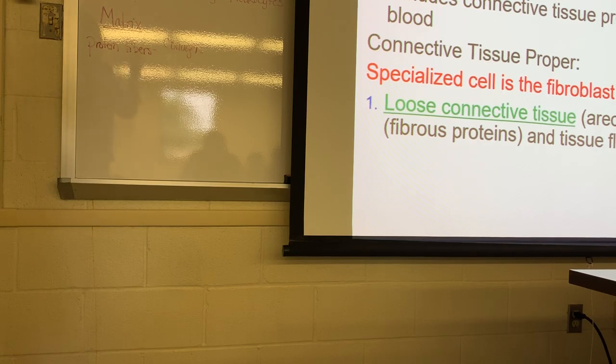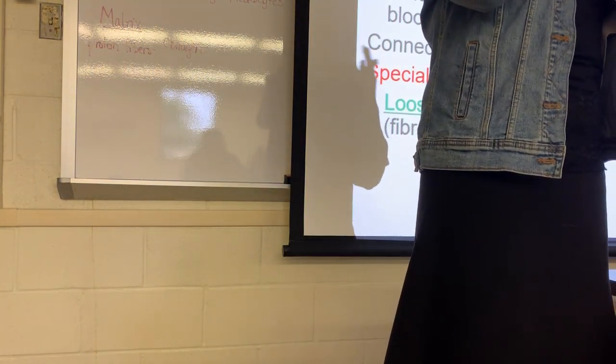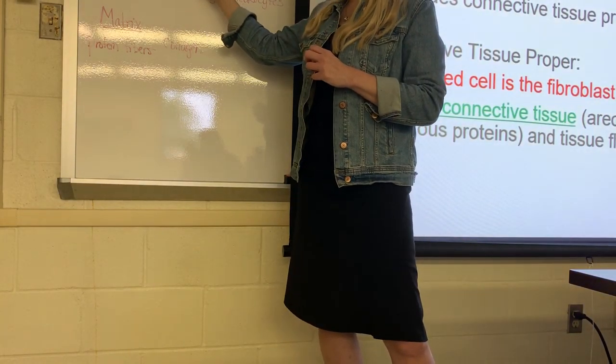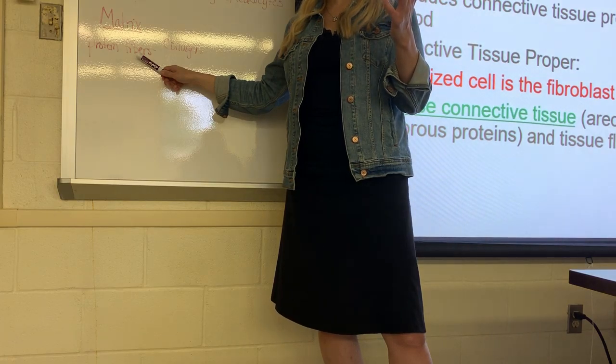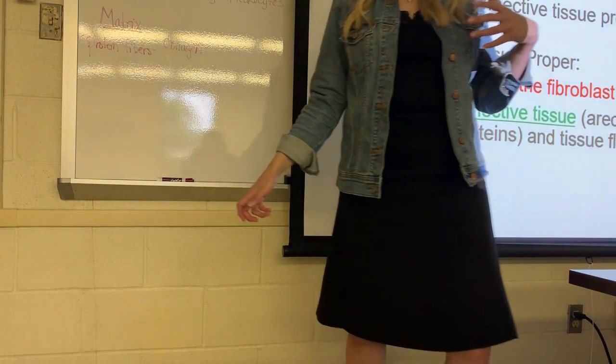Ground substance can be liquid — like the plasma in blood — very solid and hard as in bone, or semi-solid as in cartilage since cartilage is a little more flexible. Tissue fluid is essentially the ground substance found in connective tissue. So the major components of connective tissue are: a specialized cell which secretes the matrix, protein fibers (collagen, reticular, and elastic), and ground substance which can be solid, semi-solid, or liquid.